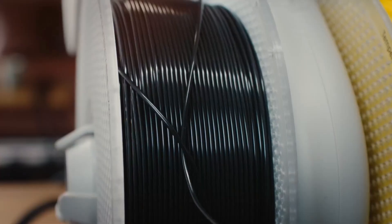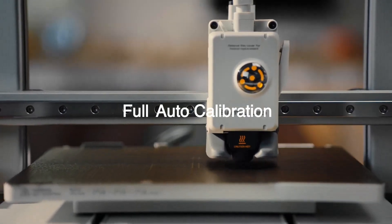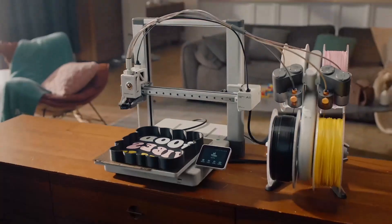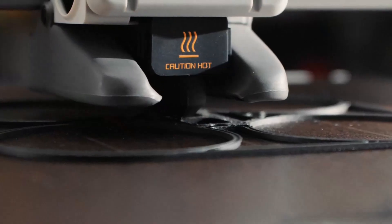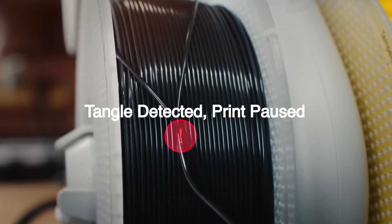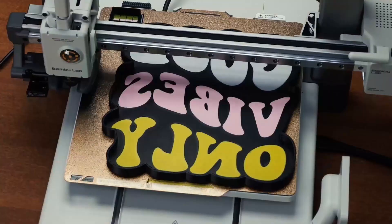The active flow-rate compensation ensures smooth transitions between colors with minimal stringing or banding. Prints complete significantly faster than most budget 3D printers of 2025 while maintaining excellent surface finish. Its 256mm³ build volume offers a sweet spot between compact size and usability. If you're comparing top 3D printers in 2025, this one is a standout for plug-and-play reliability paired with premium output quality.